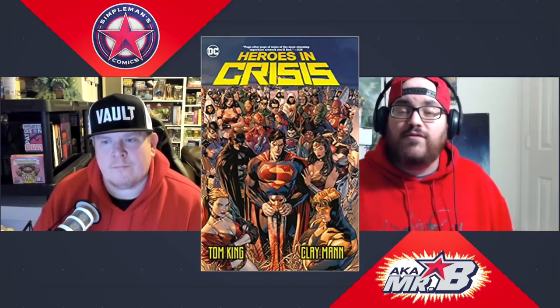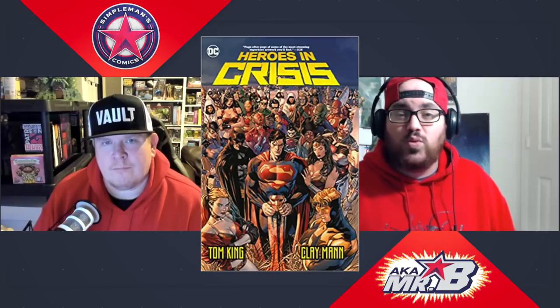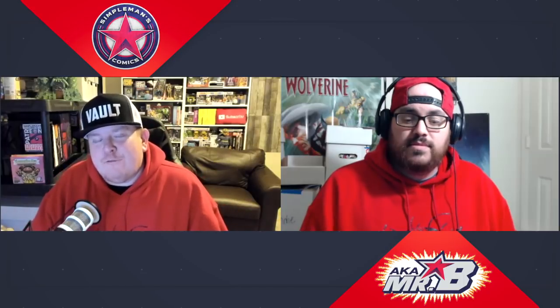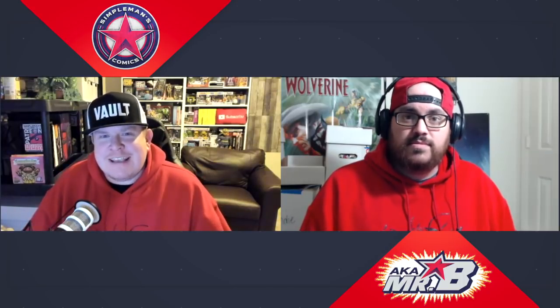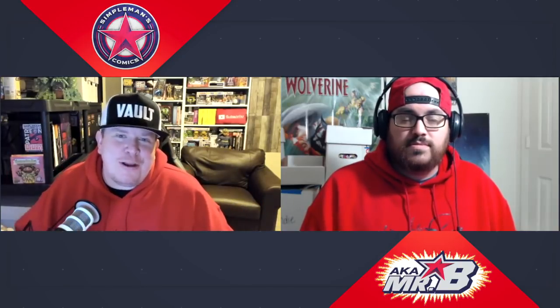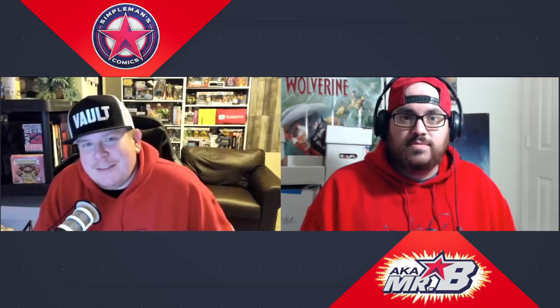I can't recommend Heroes in Crisis enough. The hardcover is available right now at 50% off — $29.99 cover price, available for $14.99. A lot of these trades have a full contained story, but at minimum they cover the first arc — four to six issues — so it's a great way to catch up and get a big dose of the story all in one shot. That's why we're big fans of trade paperbacks.